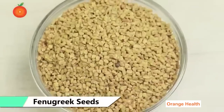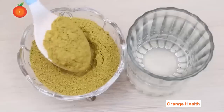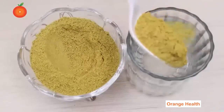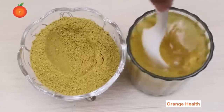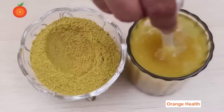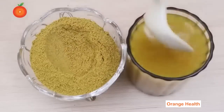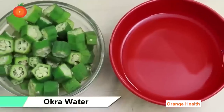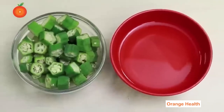Fenugreek Seeds: In one study, researchers in India found that adding 100 grams of defatted fenugreek seed powder to the daily diet of patients with insulin-dependent (type 1) diabetes significantly reduced their fasting blood glucose levels, improved glucose tolerance, and also lowered total cholesterol.